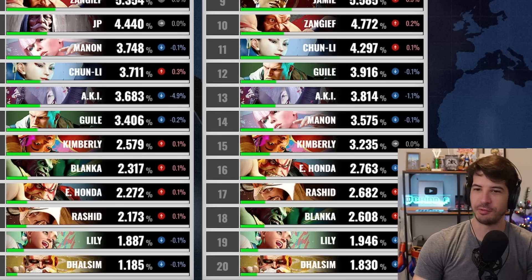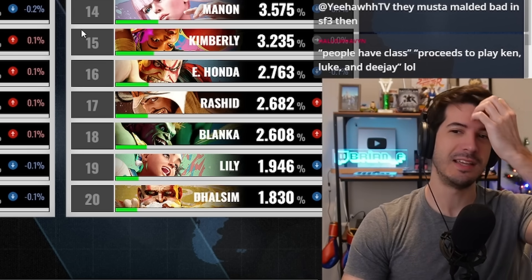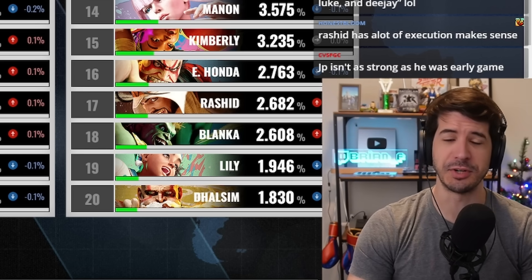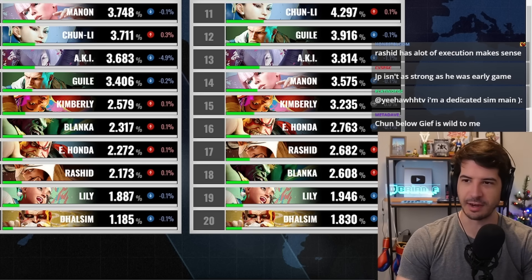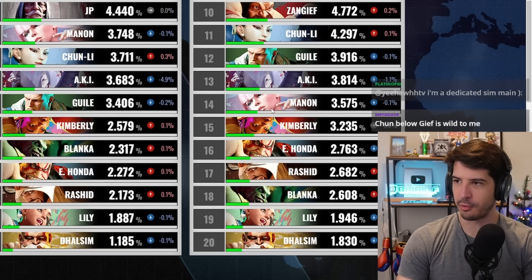Aki was a much more successful character than Rashid in terms of usage and adoption rates. I think Rashid is a really good character — much stronger competitively, to be honest. But Rashid is more complex and a very awkward character to use, even though he's very good. Aki has a simpler game plan but with a lot of offensive set play options to learn. I think Aki is just a slam-dunk design — people really like her, so she's very popular.